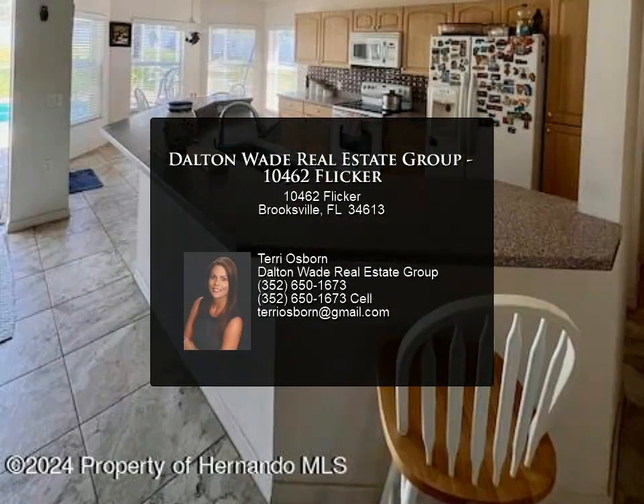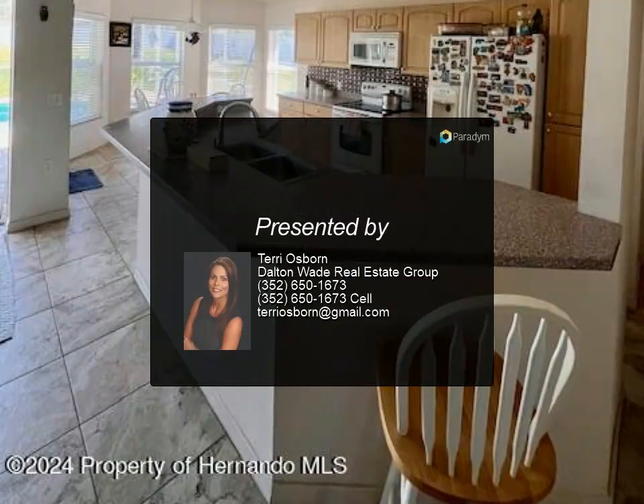Whether unwinding by the poolside, pursuing creative endeavors in the workshop, or simply savoring the tranquility, this property has it all.